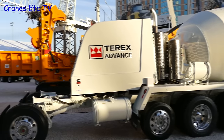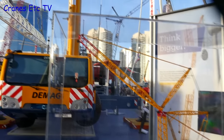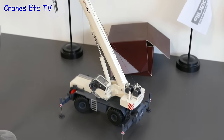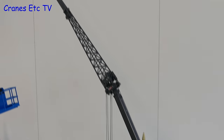Over at the Terex stand there was a truck mixer in the somewhat plain colours of Terex. But with the reintroduction of the DMAG crane brand, Conrad's big crawler crane model appeared in DMAG colours. Although it was hidden away, there was another new Conrad model on display — a Terex rough terrain crane, making it the third rough terrain crane model that Conrad had on display at Conexpo.